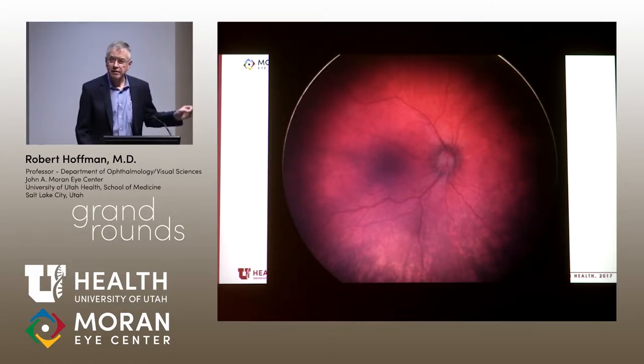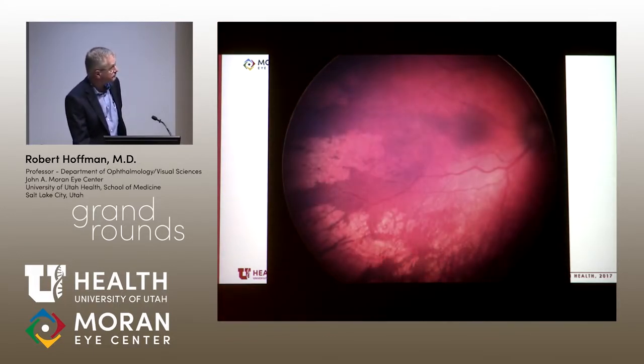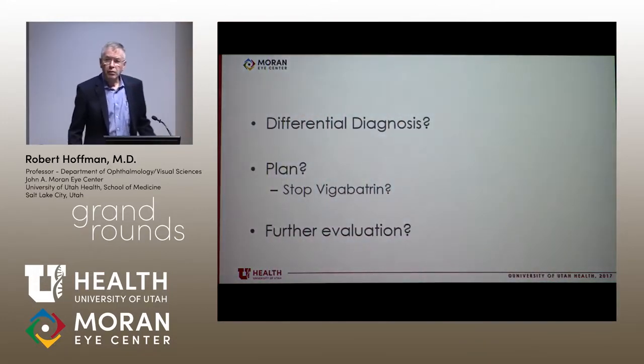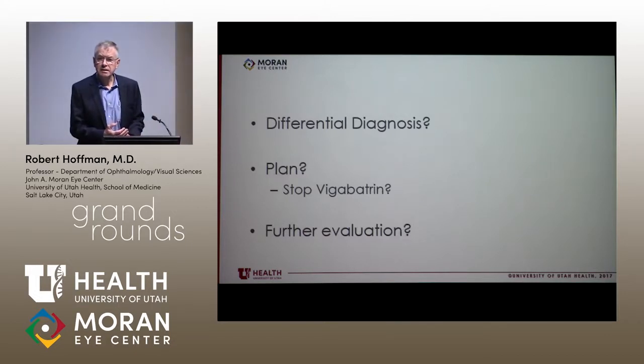Looking into this, I want to show you some of the pictures. These are the areas of depigmentation that are present. Fortunately, the posterior pole looks relatively normal. One of the questions here is, is this Sabril toxicity?